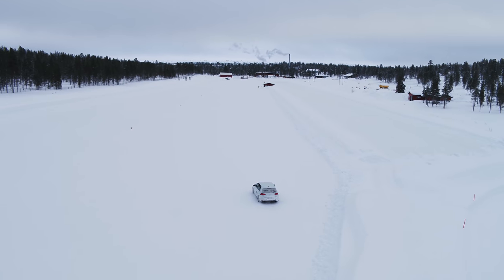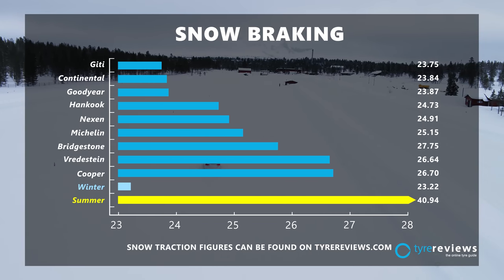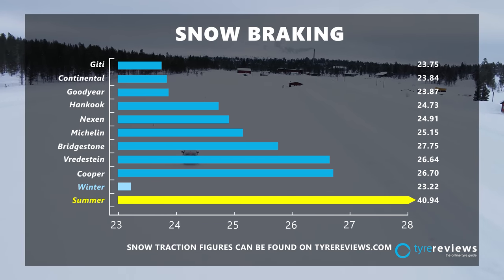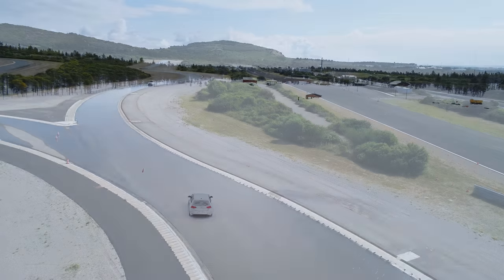GT also aced the snow braking test, with Continental and Goodyear close behind. The winter tyre again proved best overall, with the summer tyre taking an alarming amount of distance to stop. The next stop is the south of France for wet and dry testing.